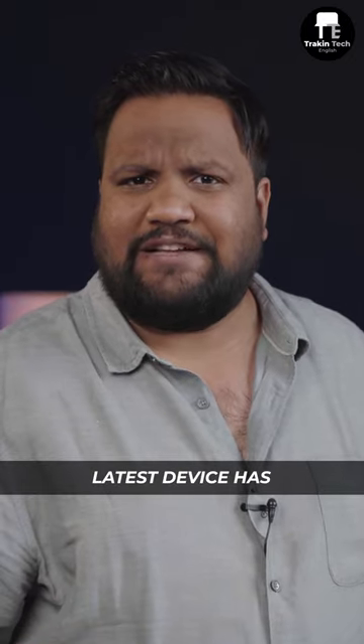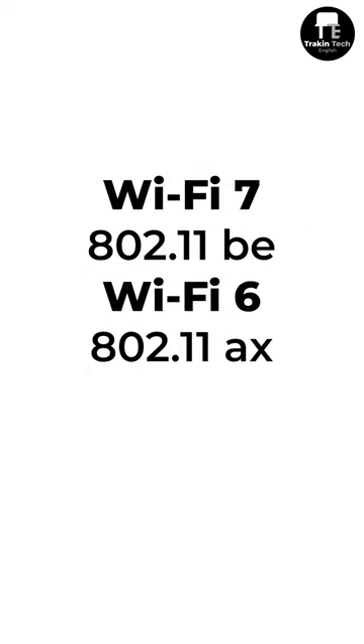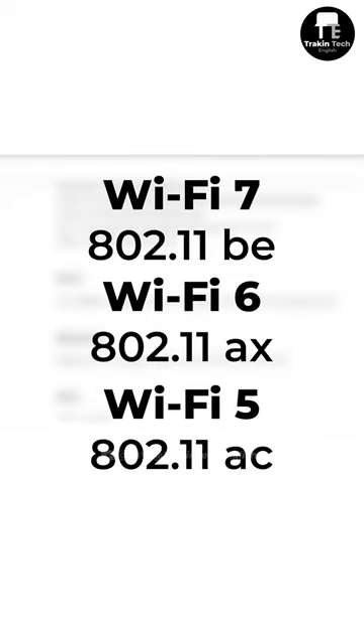How can you tell if your latest device has Wi-Fi 7 support? Just look for the tech spec 802.11BE. Wi-Fi 6 was 802.11AX and Wi-Fi 5 was 802.11AC.